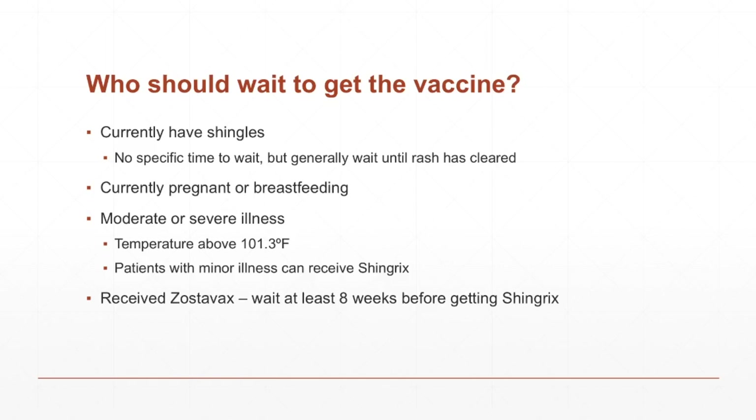If you just have a minor cold or something that really isn't that serious, you can go ahead and get the shot — it's really just up to you. And finally, if you received Zostavax before, you will want to wait at least eight weeks before you get Shingrix. I will post a link below to the full CDC informational site on Shingrix if you want to take a look at that.